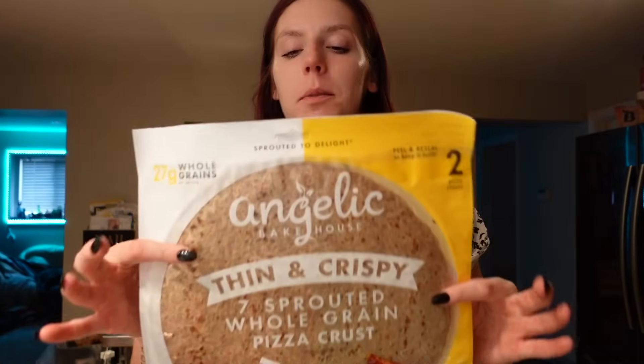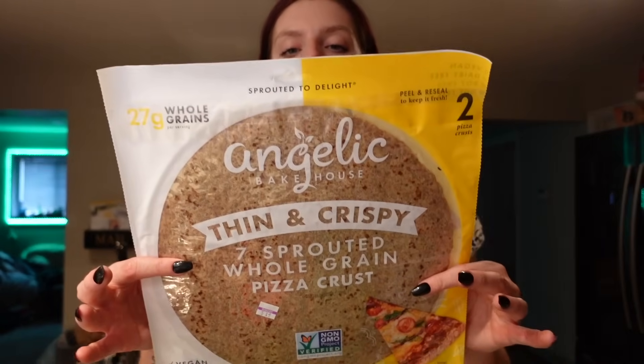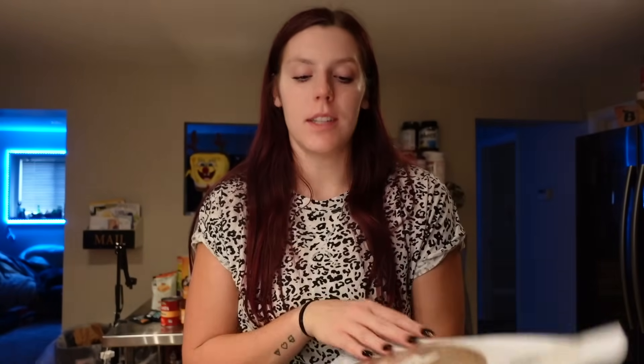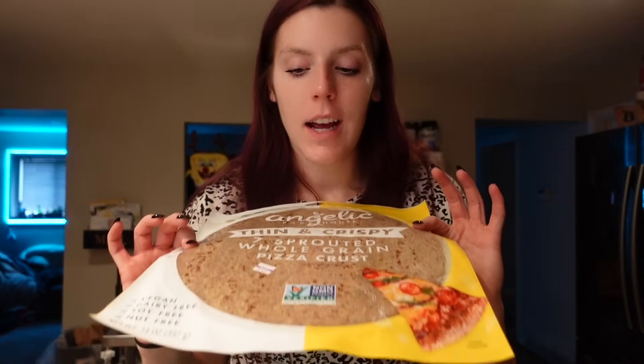I think I've only seen these at Woodman's, but they are so good. The brand is Angelic Bakehouse and they are sprouted grain pizza crust. The pack comes with two, and last time Adam and I each just made our own pizza. An entire crust is 10 points, which really isn't bad. We just did some tomato sauce, fresh basil, veggies, and a little cheese — really all you have to track is the crust and the cheese. It's 140 calories for a quarter of the crust, two and a half grams of fat, 25 carbs, five grams of fiber, and six grams of protein. They're also vegan, dairy-free, soy-free, and nut-free.